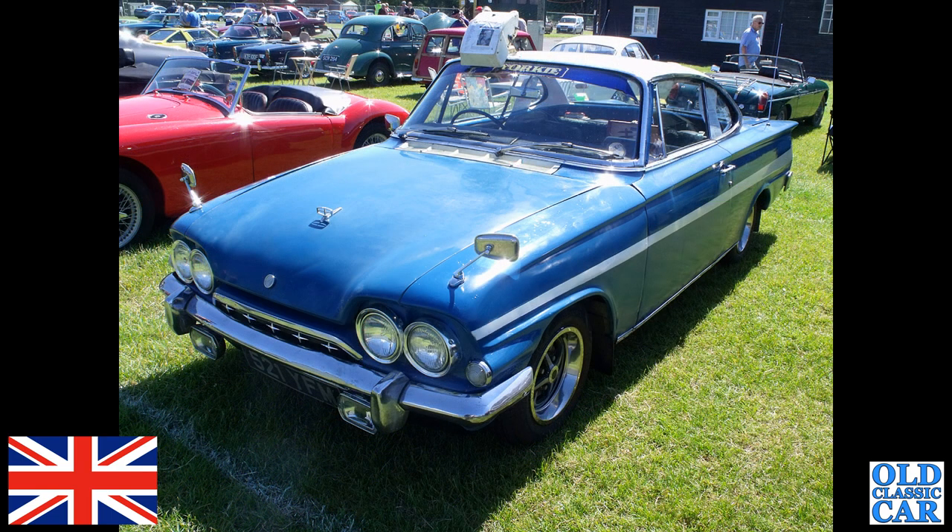Here's an interesting Consul Capri — a few interesting things there. There's a Mark 4 Zodiac bonnet trim on it, and one of those funny periscope rear-view mirrors just above the driver's windscreen. You can use those when you're towing a caravan to see what's going on behind.